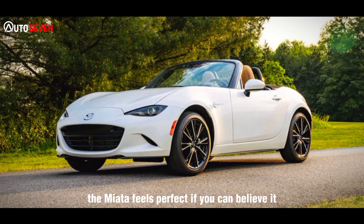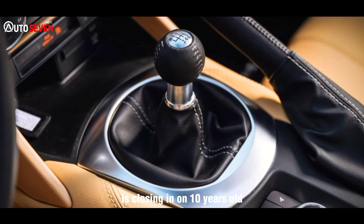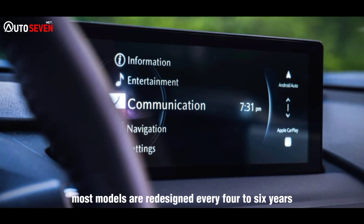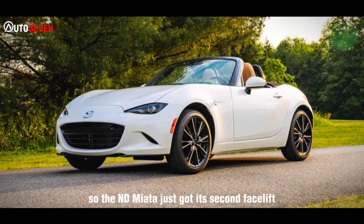If you can believe it, the fourth-generation Mazda Miata, called ND, is closing in on 10 years old — an eternity when most models are redesigned every four to six years. So the ND Miata just got its second facelift to keep things fresh.